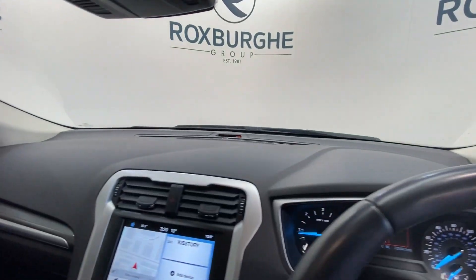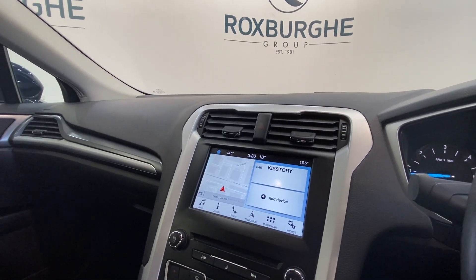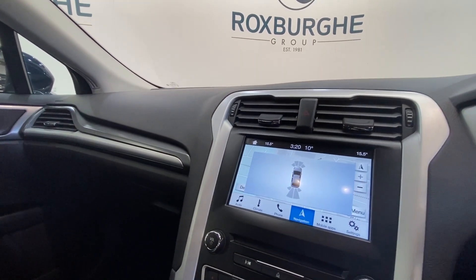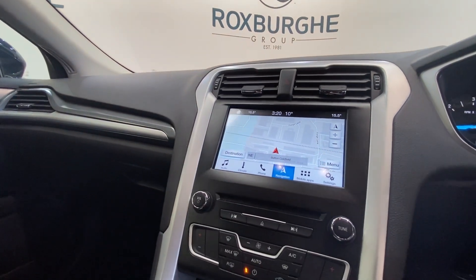Jumping inside the vehicle, we have got Ford's infotainment system — a really nice range of tech on here, everything from your DAB radio and phone connectivity through to navigation too. We have got your front and rear sensors on this vehicle, as well as your full climate control panel just down below.